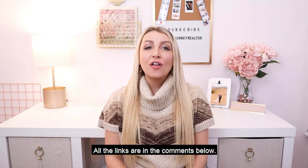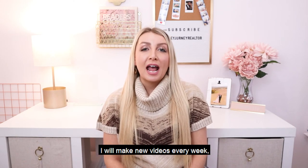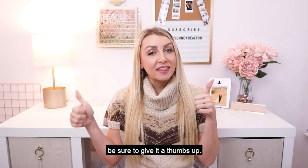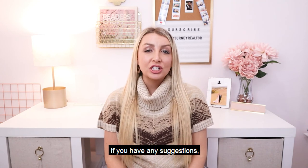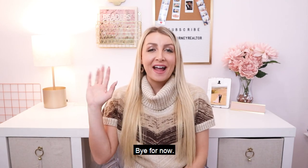Thanks for watching! All the links are in the comments below. I will make new videos every week, so be sure to subscribe to my channel. If you like this video, be sure to give it a thumbs up. If you have any suggestions, drop it in the comments and I will add it to my next video. Bye for now!